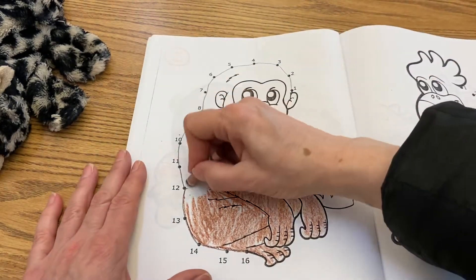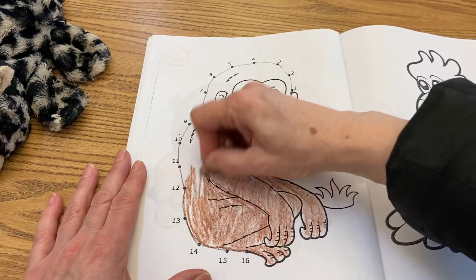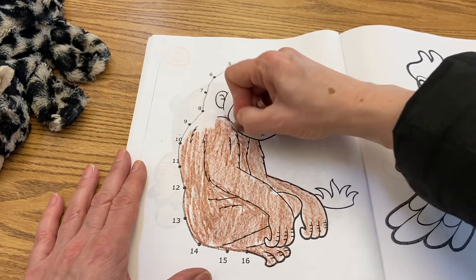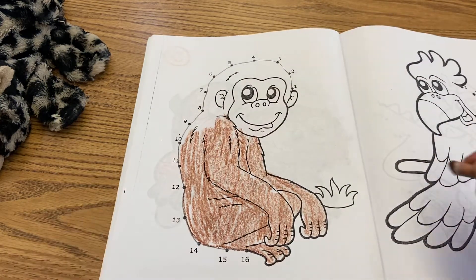And that goes for monkeys and apes. So this one is actually — I just discovered — I was thinking it was a monkey, but no tail, so it is a little ape.